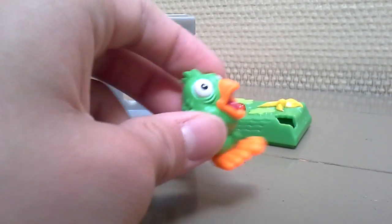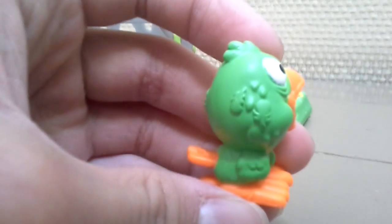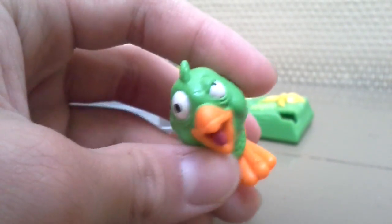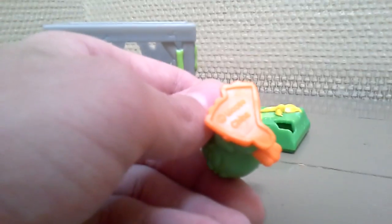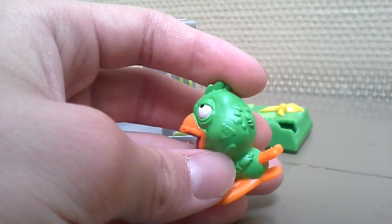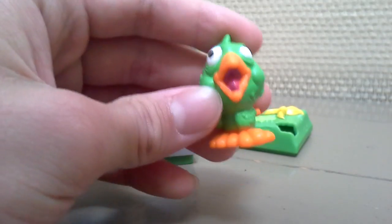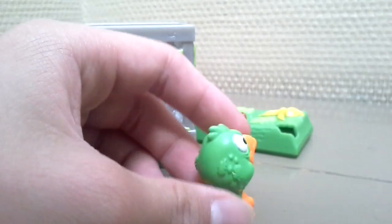Let's have a look at the Parrot. He's very funny — it's a funny rabbit. Not rabbit, but parrot. This parrot looks like a rabbit, but this is a bird. Very nice.